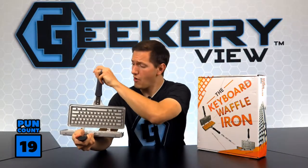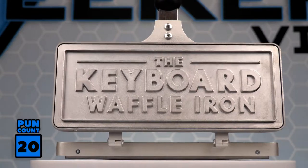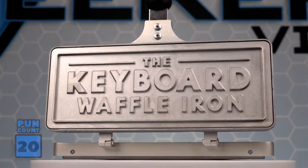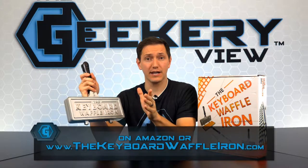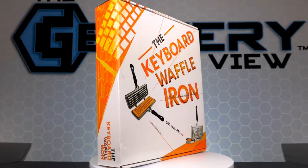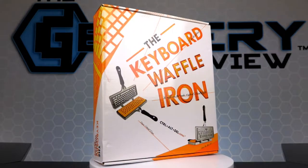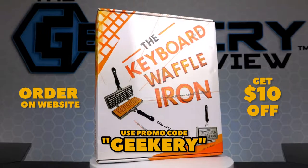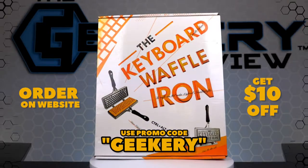And now it's time for the giveaway. To win this brand new Keyboard Waffle Iron, visit our social sites today. Like, comment, share, and tag all of your tech friends. If you don't win the giveaway, you can still order the Keyboard Waffle Iron on Amazon or thekeyboardwaffleiron.com. If you know of any keyboard or tech puns that we missed, make sure to comment and let us know. And when you order on their website, enter promo code Geekery to get $10 off.